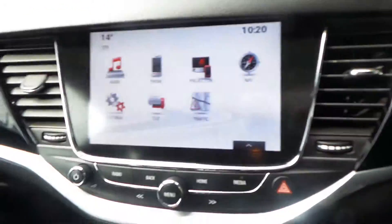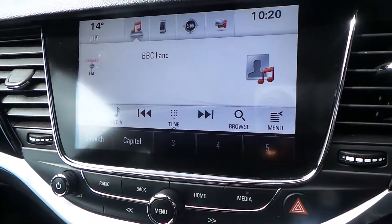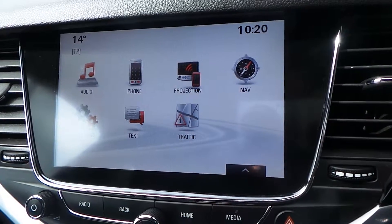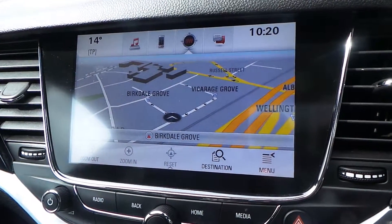With regards to the media system, it is a full touchscreen and will come with AM, FM, and DAB digital radio. It will connect to your Bluetooth, Android Auto, and Apple CarPlay in projection mode, so you can get Google Maps on there. Alternatively, you have a full touchscreen satellite navigation.